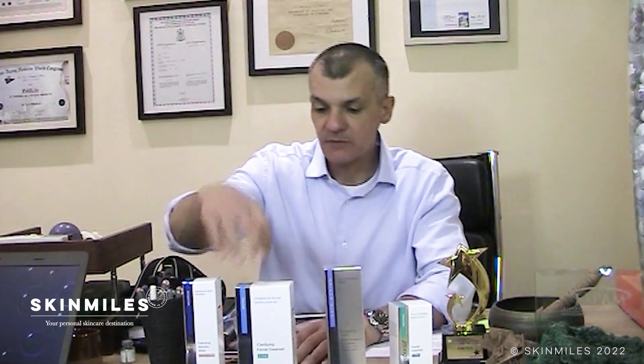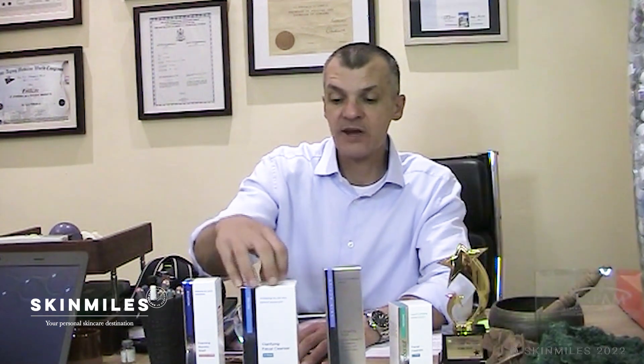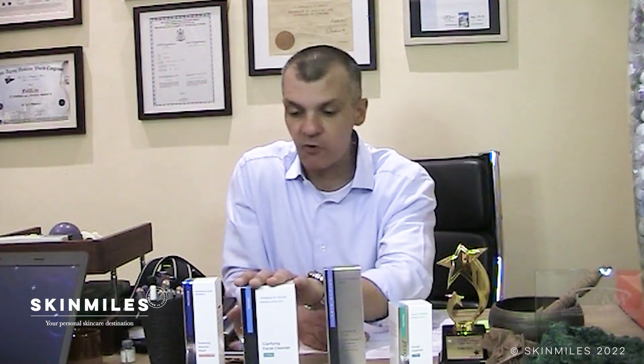Moving on: the Clarifying Facial Cleanser from Neostrata is specifically for people who suffer from acne or have oily skin — though it's also fine to use on sensitive or rosacea-type skins. This is also a soap-free face wash. It has an ingredient called triclosan that helps reduce bacteria, which is one of the main reasons we find pimples or blemishes — bacteria settle in pores and in sebum and create those blemishes. It also contains gluconolactone, a polyhydroxy acid, which helps reduce impurities and stimulates the skin to make more collagen and elastin, so it also has anti-aging properties.